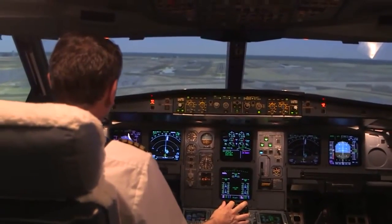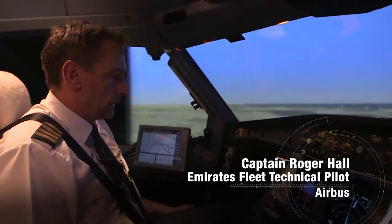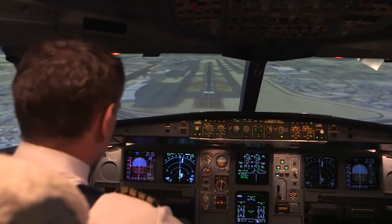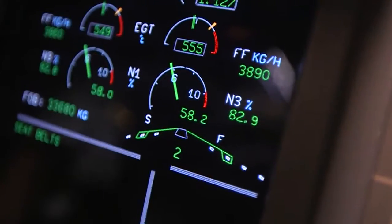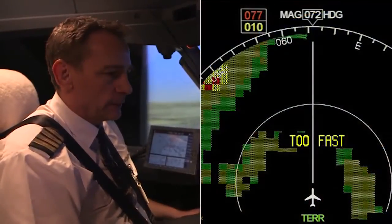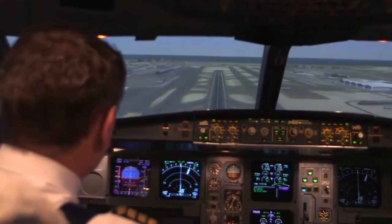We're approaching a thousand feet above ground, doing 180 knots — much faster than normal — and we should get the call out shortly from the Smart Landing system. The first call out is about flaps, telling us we don't have the right flap setting. Then: too high, too high — it's telling us we're too high on the approach, and at this point we would go around and safely do another approach. The Smart Landing system is very easy to implement and install.